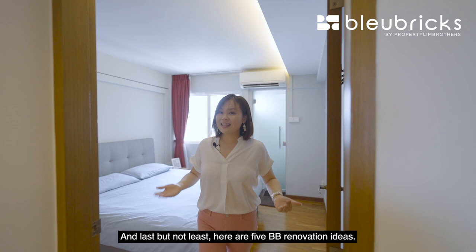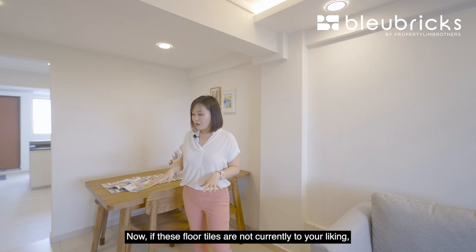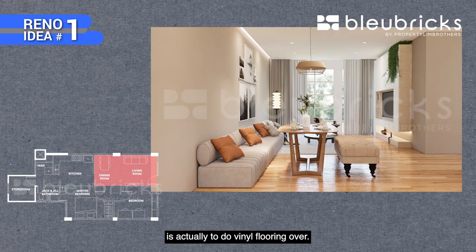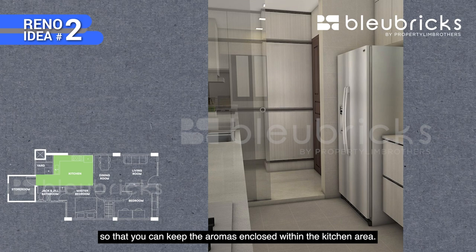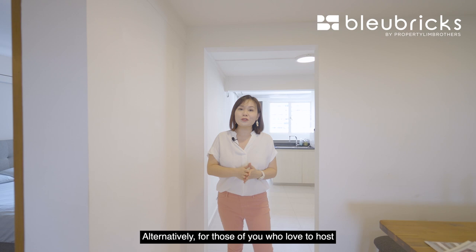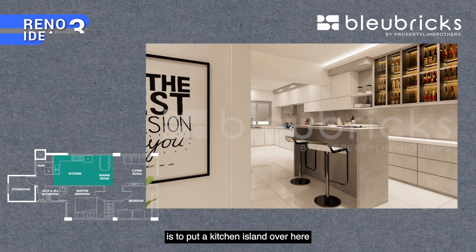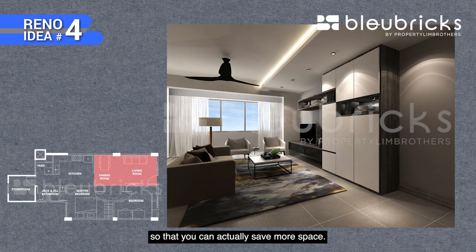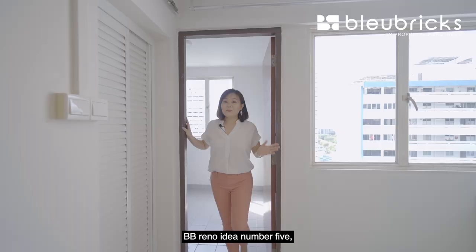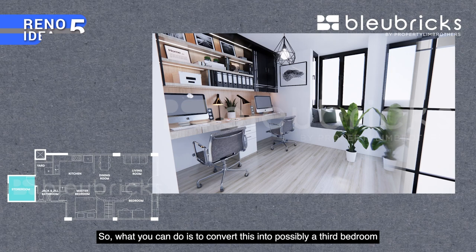Here are our five BB renovation ideas. Reno idea number one: if the current floor tiles are not to your liking, a simple and cost-efficient way is to install vinyl flooring over them. Reno idea number two: for those who do heavy cooking, consider installing a sliding or swing door to keep aromas enclosed within the kitchen area. Reno idea number three: alternatively, for those who love to host, consider hacking down the wall to create an open-concept plan and placing a kitchen island so you and your friends can interact while preparing food. Reno idea number four: build a large storage feature wall to save more space. Reno idea number five: the utility room is rather spacious and comes with a large window, so you can convert it into a third bedroom or a work and office space.